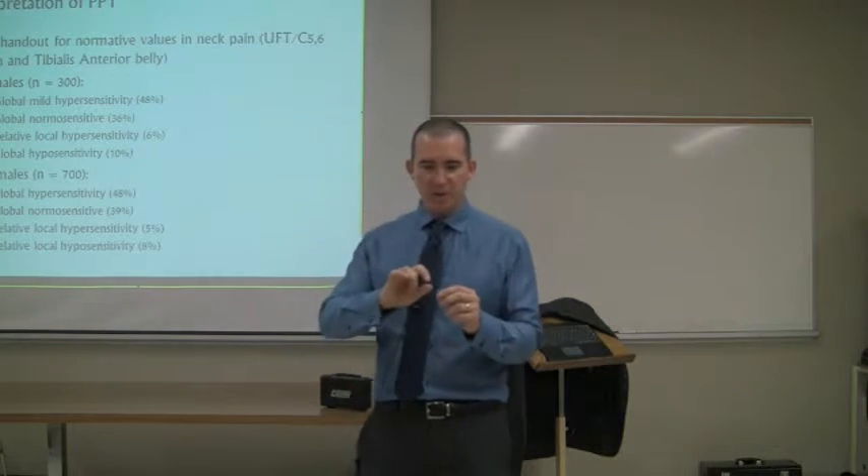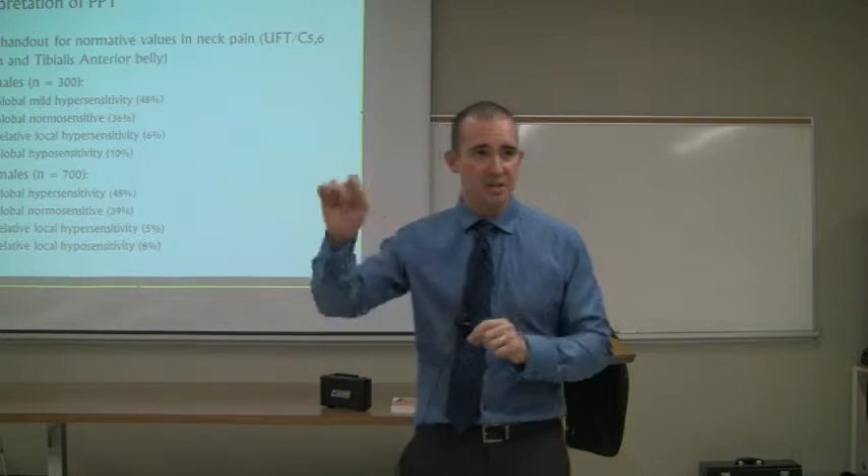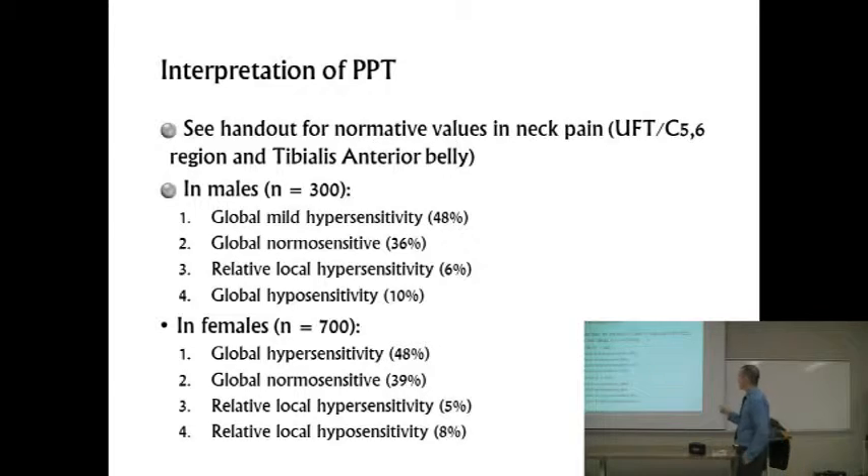We also looked at local hypersensitivity and distal hypersensitivity to see what kinds of subgroups we'd find. In males — about 300 males — almost half the sample have this sort of global mild hypersensitivity. Not dramatic necessarily, but a mild hypersensitivity. Just over a third are sort of normal sensitive, in that second or third quartile, within the middle percentile group. Then we've got a group that are locally hypersensitive but not hypersensitive distally — that was a fairly small group. And then a few who are just globally hyposensitive, way off the charts.